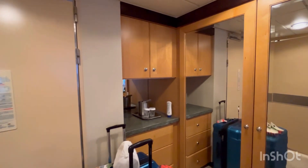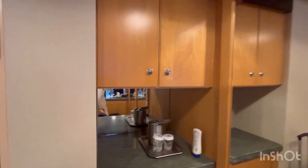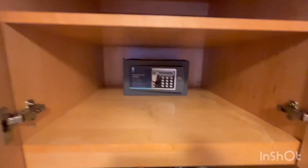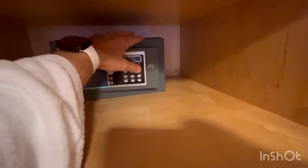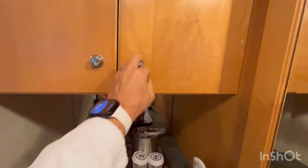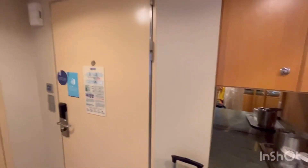Okay, bonus coverage of the grand suite — you may be wondering where the safe is. There's the safe, but you've got to reach way back there. You've got to stand on your tippy toes to get to it, but that's where the safe is — it's by the front door.